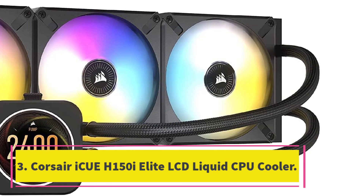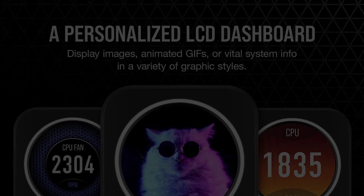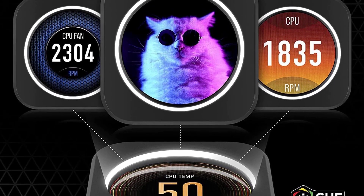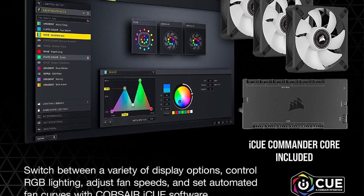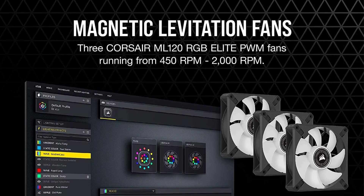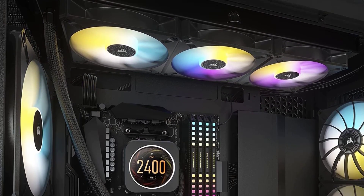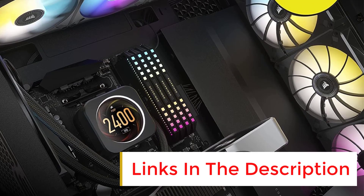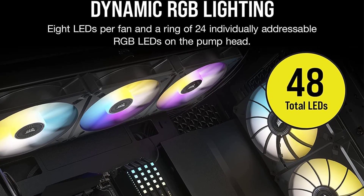Number three: Corsair iCUE H150i Elite LCD liquid CPU cooler. The Corsair iCUE H150i Elite LCD is the liquid cooler you turn to when only the best will do. Its stunning looks are rivaled only by its incredible performance. At 360mm, it has enough cooling ability to handle even the most demanding Intel Core i9 and Ryzen 9 processors, even if you overclock them. Corsair also makes a less powerful 240mm version and an ultra powerful 420mm model.